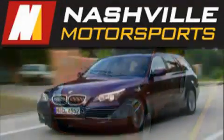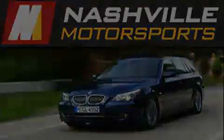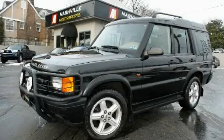Another fine vehicle offered by Nashville Motorsports. This is a 2000 Land Rover Discovery, a drive in shape that provides endless luxury.